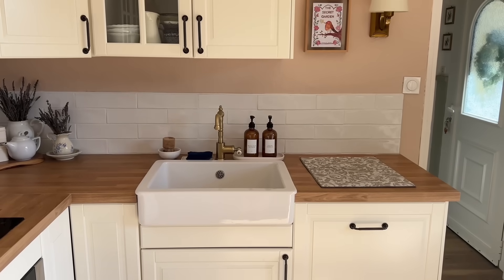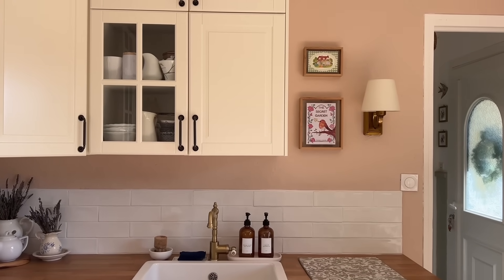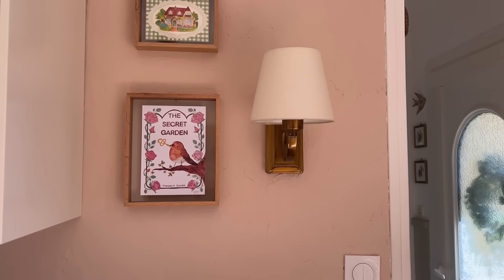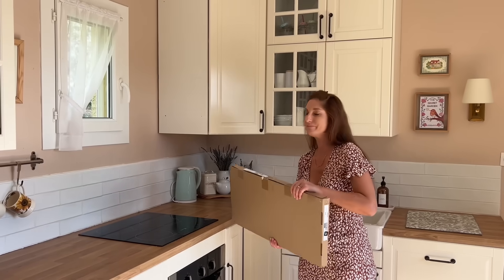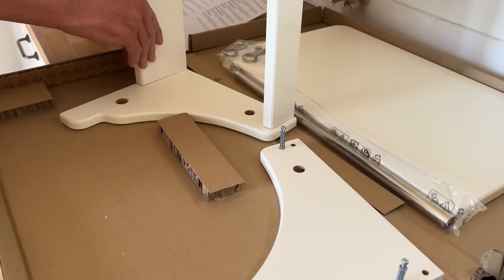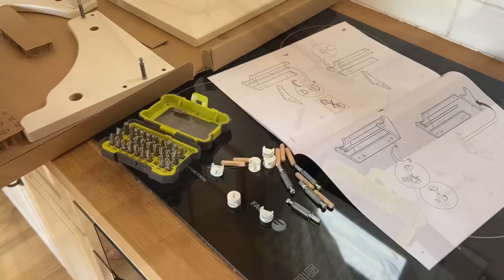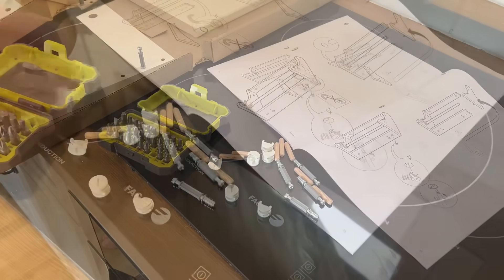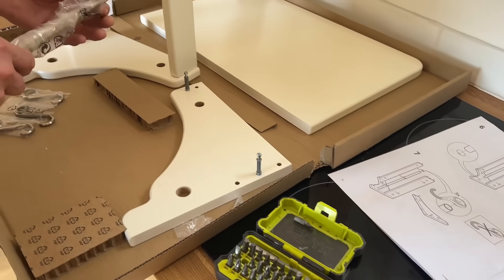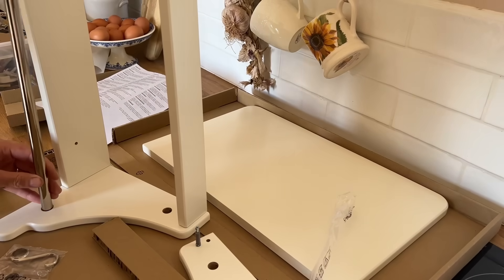Alors avant de tout installer, il va y avoir un petit peu de changement par ici, car nous avons acheté une nouvelle étagère et on va l'accrocher au mur juste ici. À cause de la lampe, ce n'était pas évident de trouver quelque chose qui me plaisait aux bonnes dimensions, mais j'ai fini par craquer sur une étagère blanche de chez Ikea. Je vous mettrai le lien en barre d'infos et sachez qu'il y a plusieurs formats de disponibles.